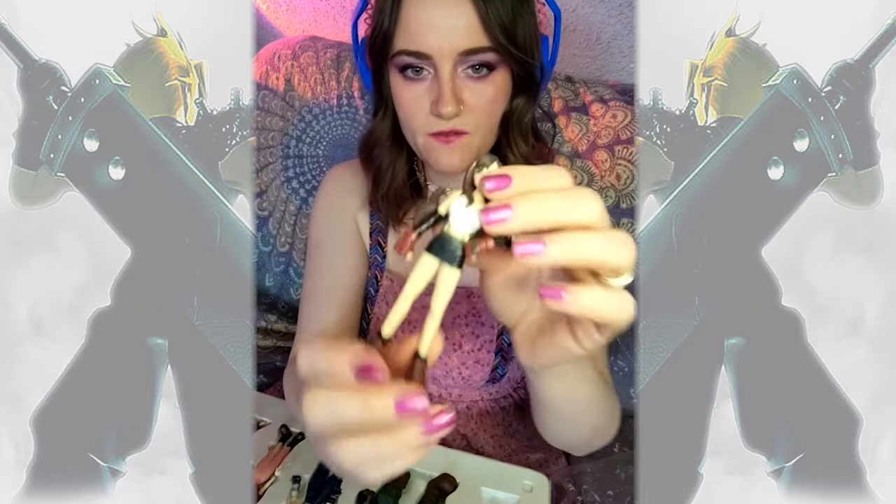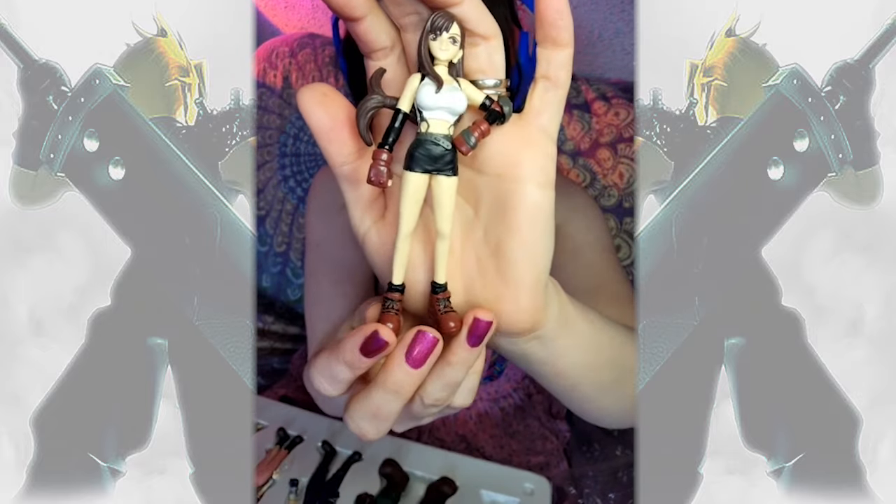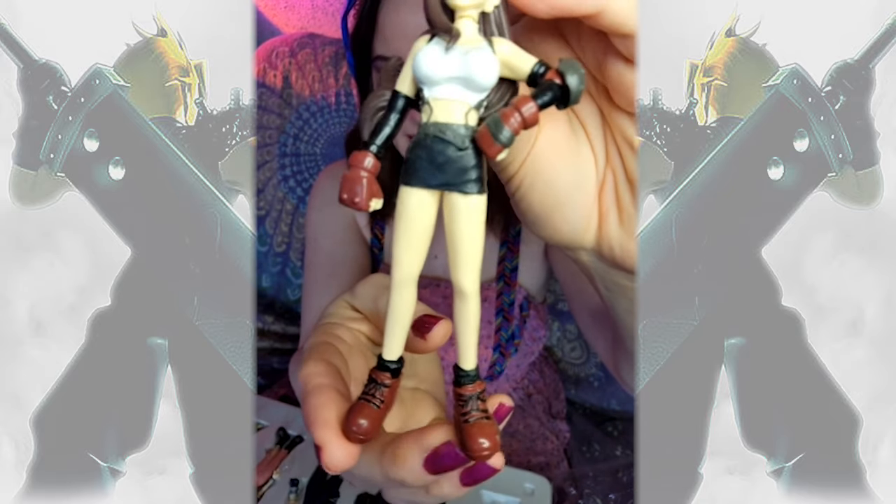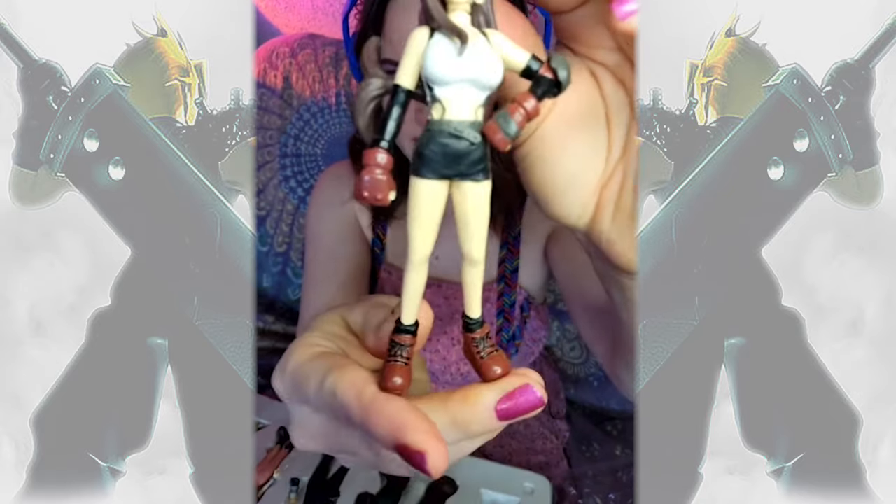The characters themselves are in like perfect condition. It's just the box is a little beat up. So here's Tifa, looking amazing. She's got her little red boots — not the tall socks though, because this is the original design and not the pleated skirt as well. She's just got the short mini skirt.